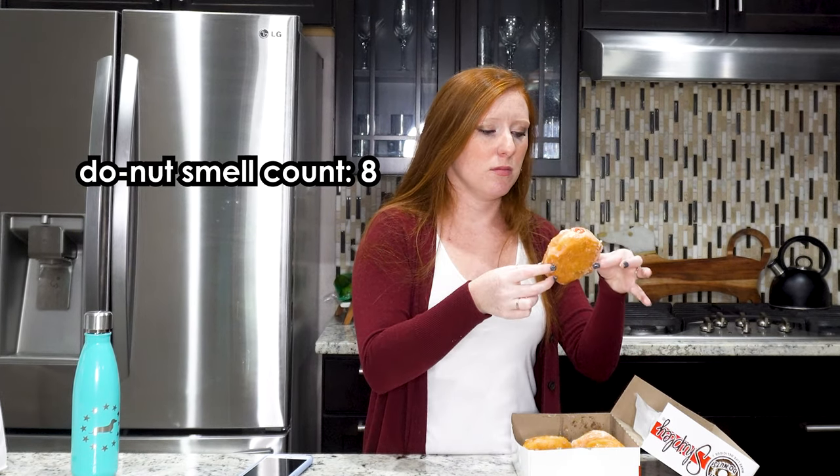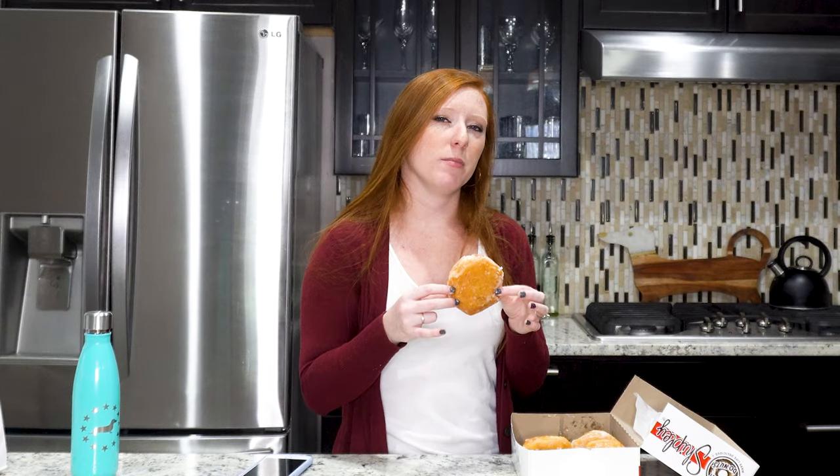Before we bite into this next one, a fun Shipley's fact: Shipley's has kolaches, and their kolache dough is actually the same dough as their doughnuts — but since they don't deep fry it or douse it in sugar, it tastes a little different but still familiar. Their kolaches are great; you should try them. Maybe I'll try them on this channel one day.